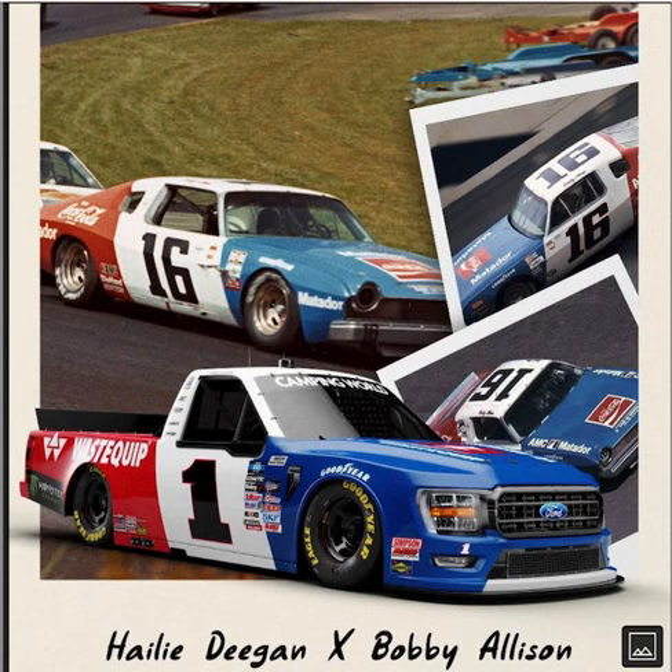I don't have much more to say about the throwback paint scheme for Haley Deacon commemorating Bobby Allison, but that's all I have. If you want me to cover more throwback paint schemes, just let me know.